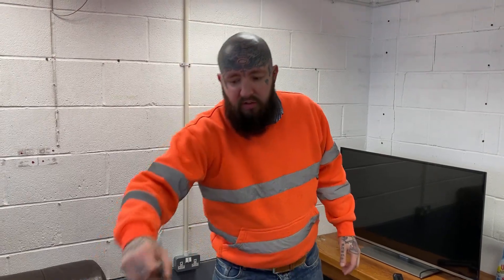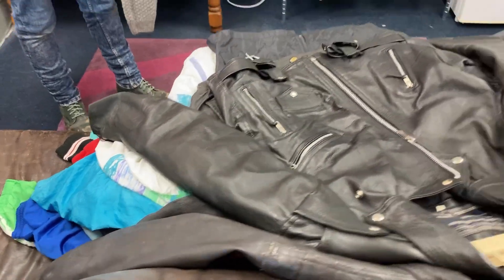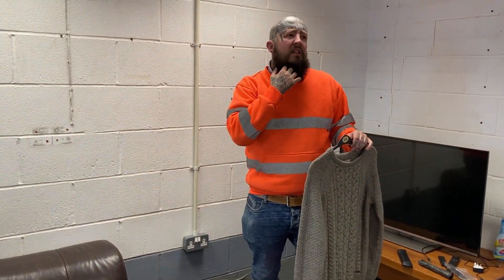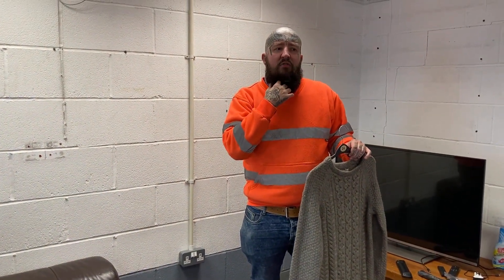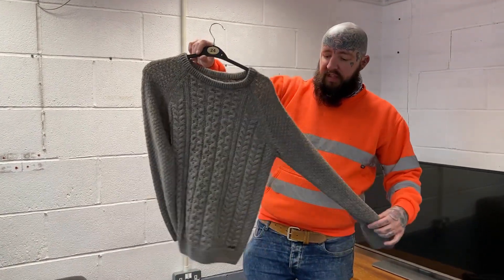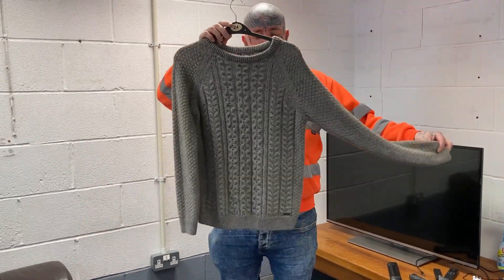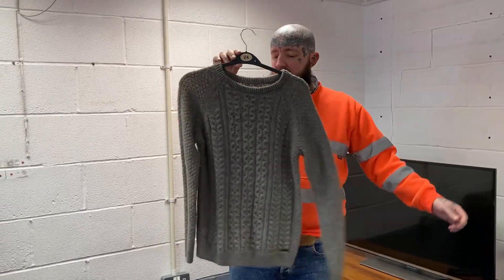So this is all the clothing I've got from the wholesaler. Basically I think there's like 40 items and I paid £170 for all of it. Basically it's £5 each and then the graphic t-shirts were £2 each. So we've got this one here — this is a Barbour-like knitted jumper, small size, but it's Barbour. I haven't looked up the value on any of this.